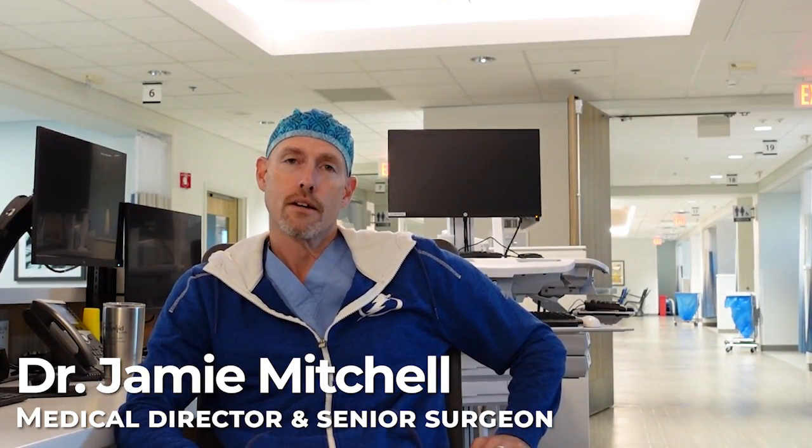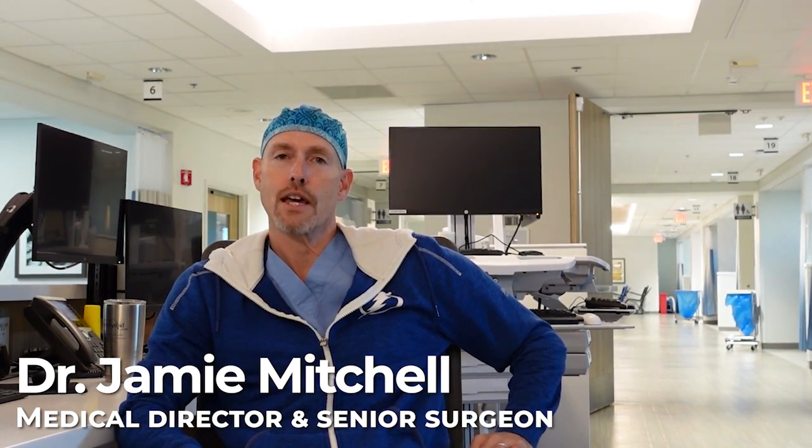I'm going to share an interesting reoperative parathyroid surgery case with you today. I started doing this because while I've dedicated my career to treating patients with surgical parathyroid disease, I've become particularly interested in reoperative cases — patients who've had unsuccessful operations elsewhere and often feel they have no other options. These cases are more difficult both cerebrally and technically, and I'm hoping to show people that there might be options for them.